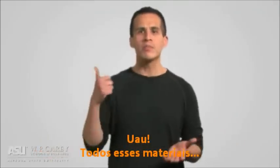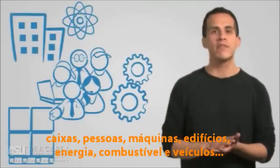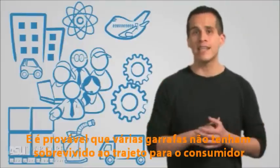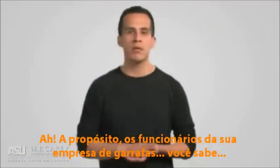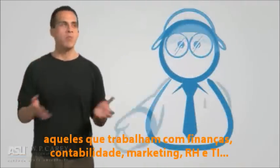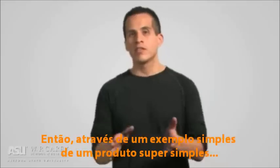Wow! All those materials, boxes, people, machines, buildings, energy, fuel, and vehicles — they cost money. Those things weren't free, and they probably weren't used efficiently, and it's likely that several bottles didn't survive the journey to the consumer. And by the way, the employees at the water company — the ones that work in finance, accounting, marketing, human resources, and IT — they want a paycheck too.